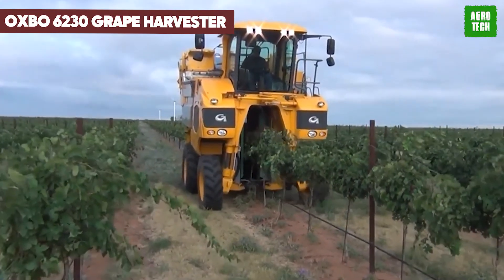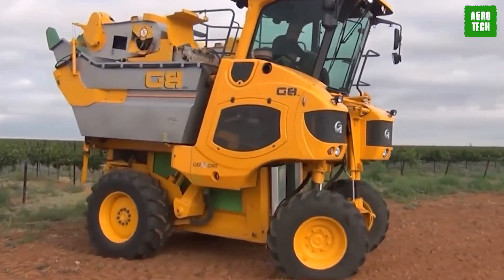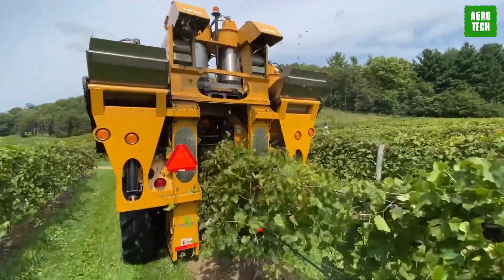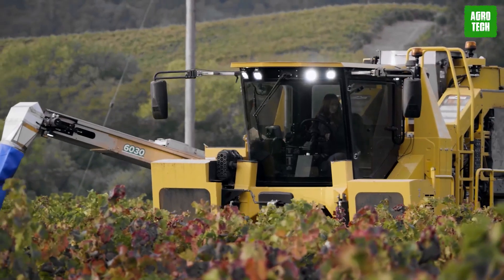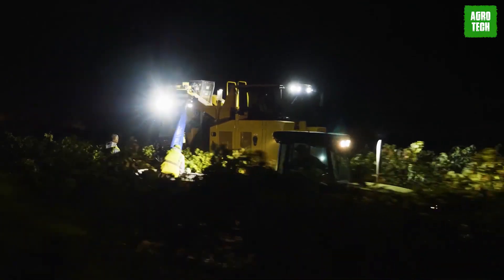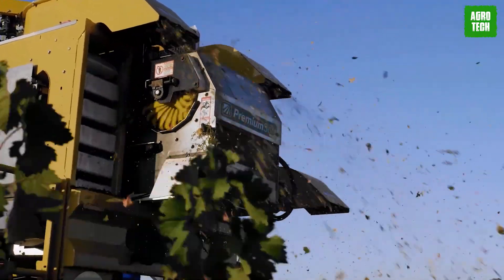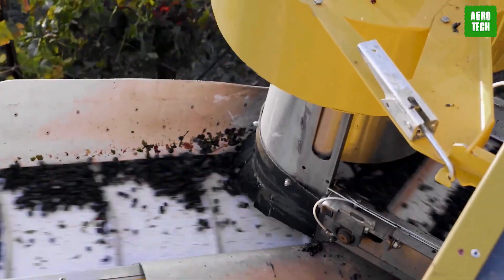The Oxbow 6230 Grape Harvester stands out as a pinnacle of viticultural engineering. This machine is specifically designed to handle the delicate task of grape harvesting, using gentle shaking rods that detach the grapes without harming the vines. Its efficiency is crucial during the tight harvest windows characteristic of grape production. The Oxbow 6230 enhances both the quality and quantity of the harvest, ensuring that grapes are perfect for winemaking, while its minimal impact on the plants helps maintain vine health and vineyard profitability.